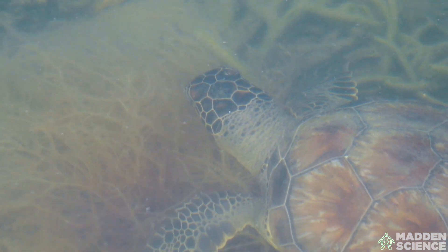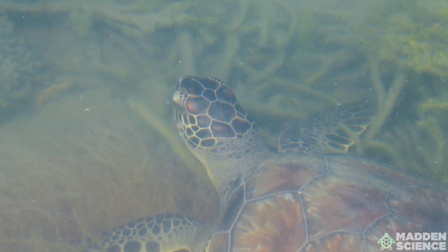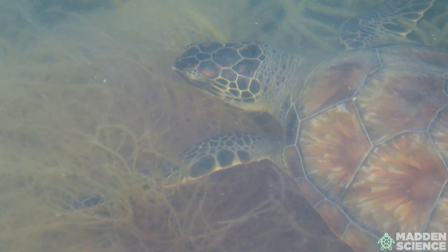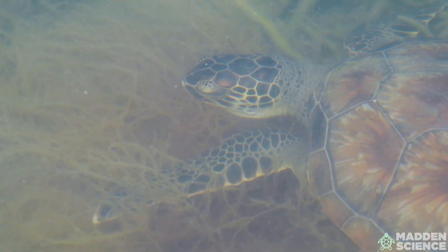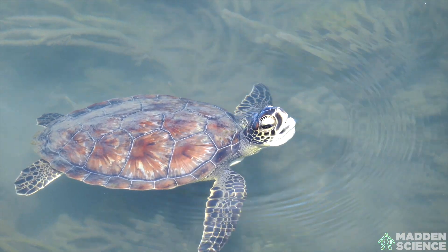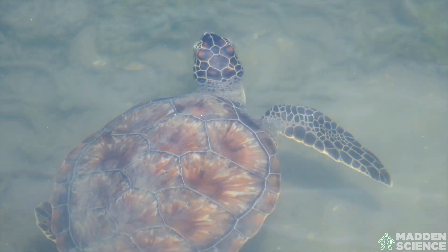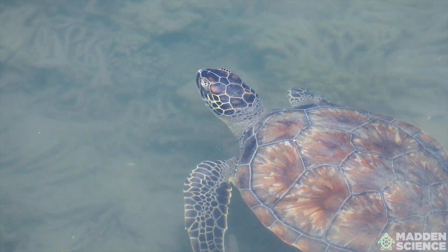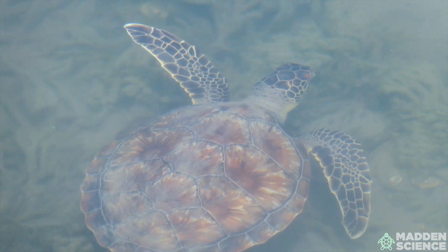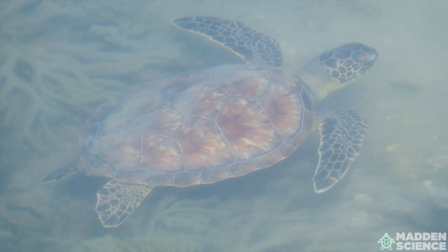These incredible creatures have been around for over 100 million years, surviving mass extinctions and dramatic changes in Earth's climate. However, they're now facing new challenges due to human activities such as habitat destruction, pollution, and climate change. I hope you've enjoyed learning about green sea turtles and their vital roles in our oceans. Remember, every small action we take to protect our ocean and our planet helps ensure that these ancient mariners continue to thrive for generations to come.